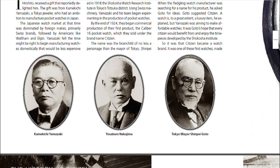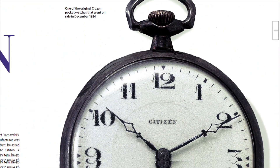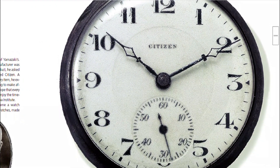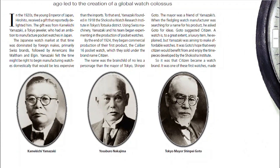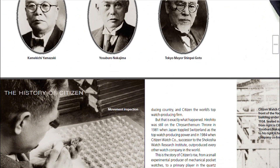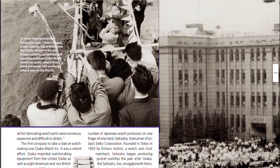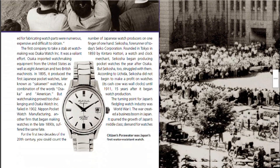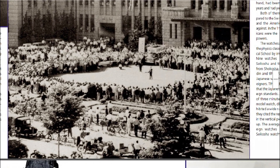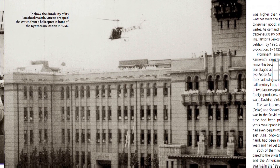The story begins in 1918 when Tokyo jeweler Kamikichi Yokamazi founded the Shokosha Watch Research Institute and began producing pocket watches. The watch market at the time was dominated by Swiss and American brands. However, with the support of Emperor Hirohito and Tokyo mayor Shinpei Goto, who gifted the idea for the brand name Citizen, Yokamazi began his work to produce affordable timepieces. The first commercial model, the Calibre 16 pocket watch, was sold in 1924 under the brand name Citizen.